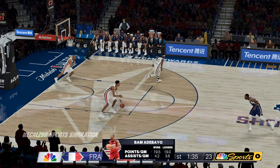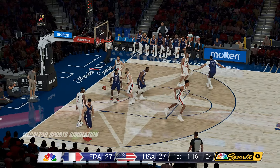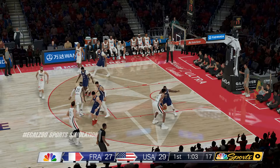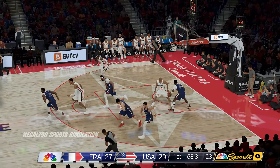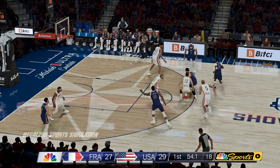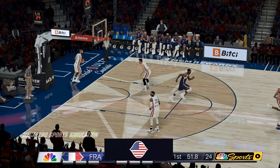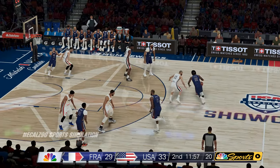To the middle, wants to get it to Adebayo and does. Edwards — that gives them the lead, Edwards gets substituted. Over Adebayo, and another miss by France. He wanted to keep that shot from getting blocked, but in the process gave it no chance of going in because of how unbalanced he was on the fade. USA leading by four.